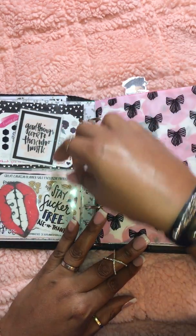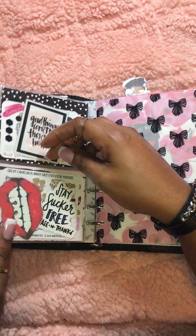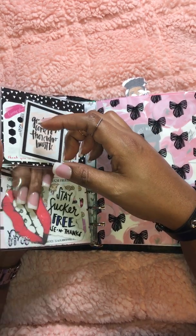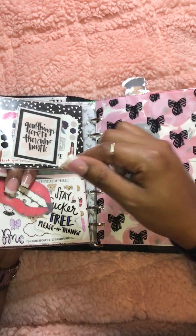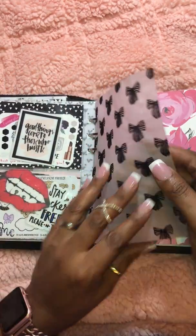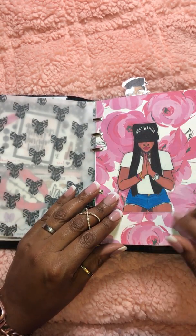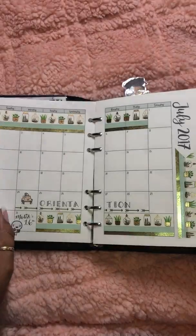This image is from Pinterest. This 'Stay Sucker Free Please and Thank You' is from Shameless Stickers on Etsy. And then I've just got some Planner Monkey Co — the freebies, the samplers that come in the pack. This paper is from scrapbook.com and yes, it is everything everyone says it is — the sound is amazing. This image of a girl praying is from Pinterest, that just speaks volumes to me.